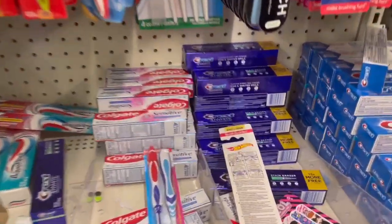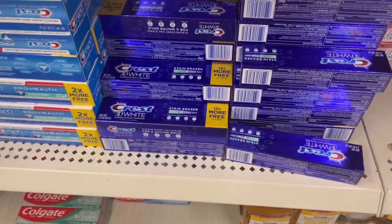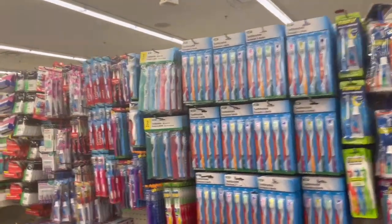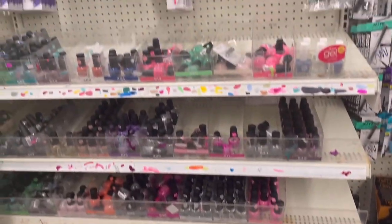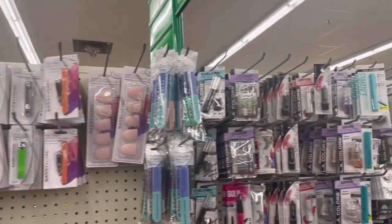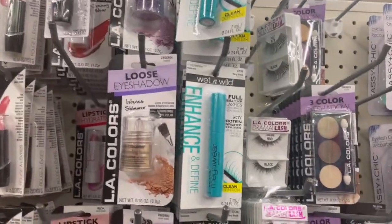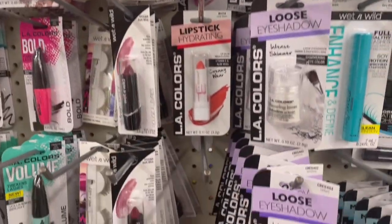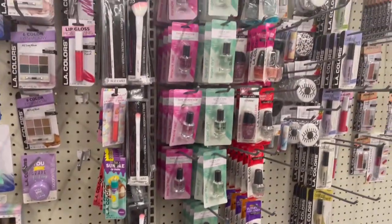Look what I found — I found some pressed stain remover. I didn't know they had those there. They have more down here. This is like the toothpaste aisle. Then over here we have the nail polishes, the nail clippers, and we have eyelashes up here, and wet and wild lipsticks.